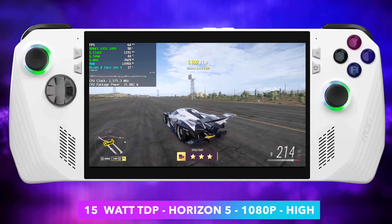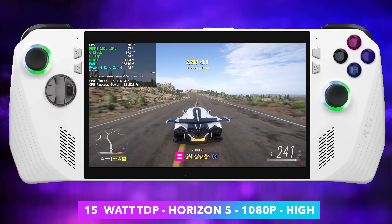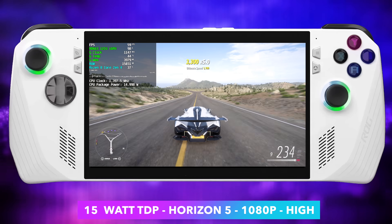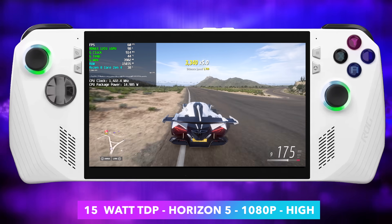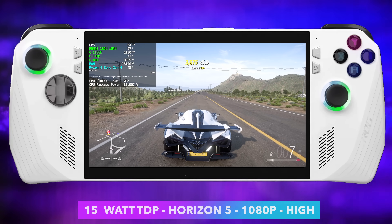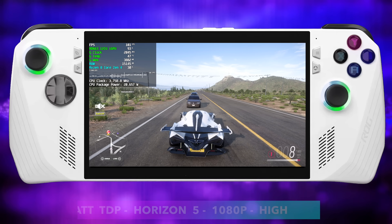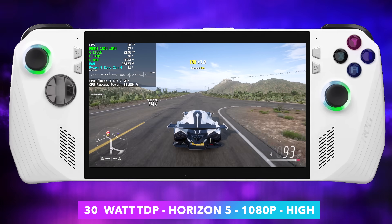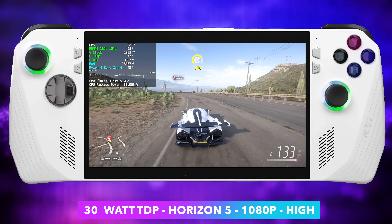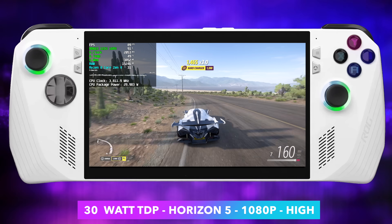Checking out Forza Horizon 5, 1080p high settings. At 15 watts we're getting a pretty decent frame rate but I have seen it dip down every once in a while. With some FSR or Fidelity CAS on, we could definitely do it at 15 watts — but let's see what we can do at 30. Even the RDNA 2 graphics did a great job with this at higher wattages. Now at 30 watts, our CPU and GPU clocks have jumped up dramatically because we can send more wattage to them, and we're getting an average of around 95 fps with Forza Horizon 5 at 1080p high settings.